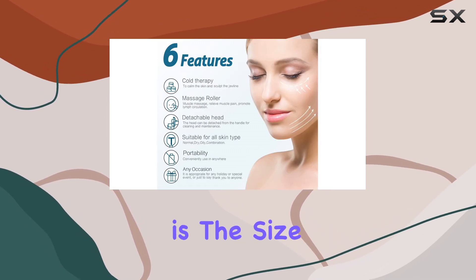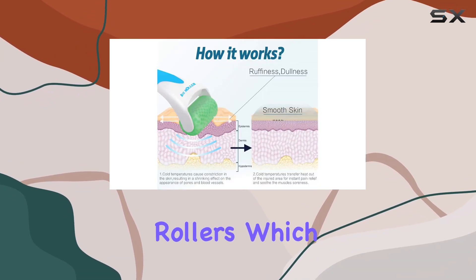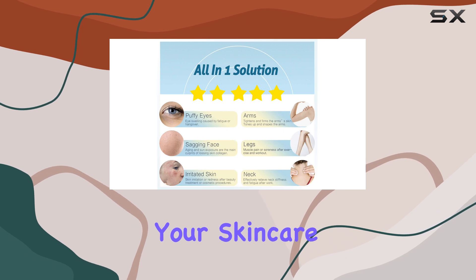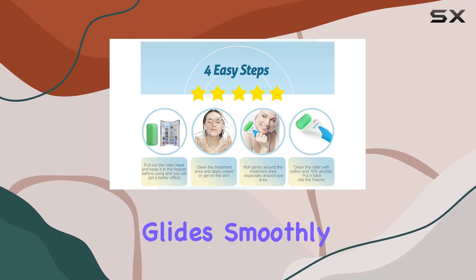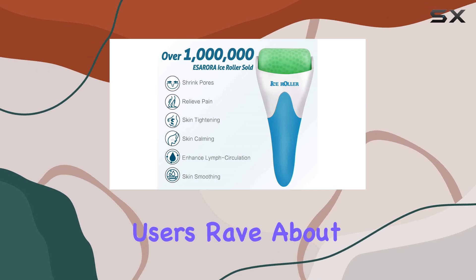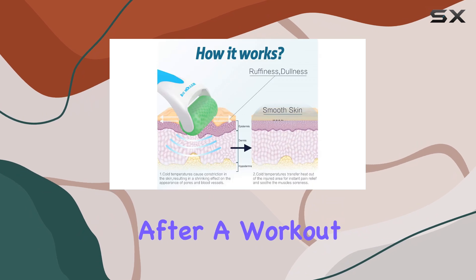The first thing you'll notice is the size of this roller. It's significantly larger than most other ice rollers, which means it covers more area on your face, making your skincare routine quicker and more effective. The handle feels sturdy and the roller itself glides smoothly across the skin, making it a pleasant experience. Users rave about how refreshing it feels, especially when used on a hot day or after a workout.